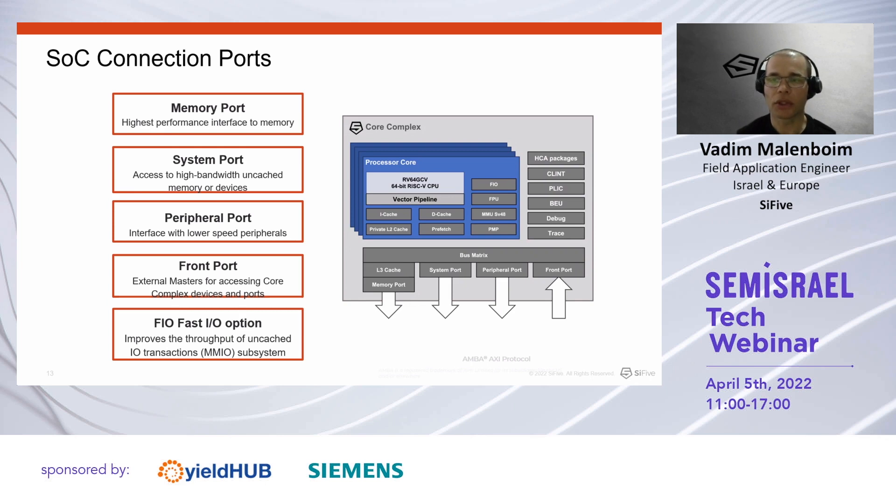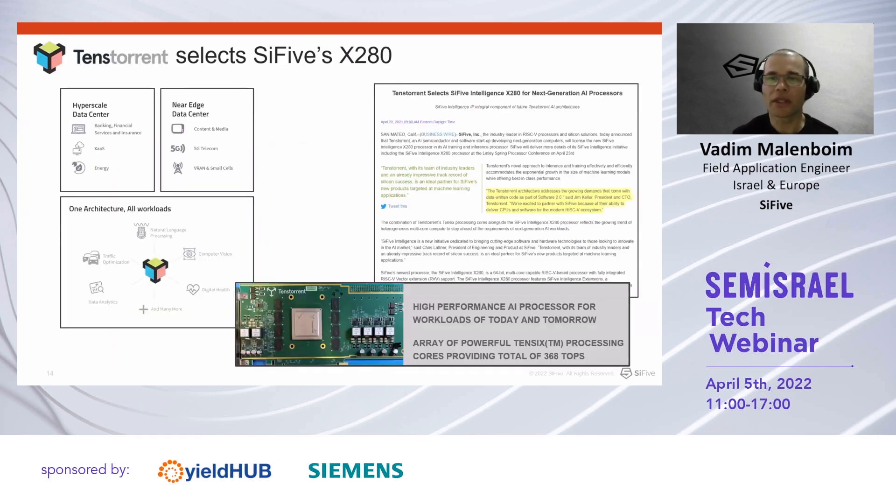For demanding applications and complex SoCs, SiFive cores provide a wide variety of interfaces for easy integration. Our cores can be configured with memory and system ports as cacheable interfaces, maintaining coherency with the inbound front port. A low-speed peripheral port can be configured for low-speed peripherals, and a fast IO option improves throughput of uncached accesses. The latest public announcement about X280 licensing was by Tenstorrent, which took the X280 to build a powerful AI processor providing more than 300 TeraOps.